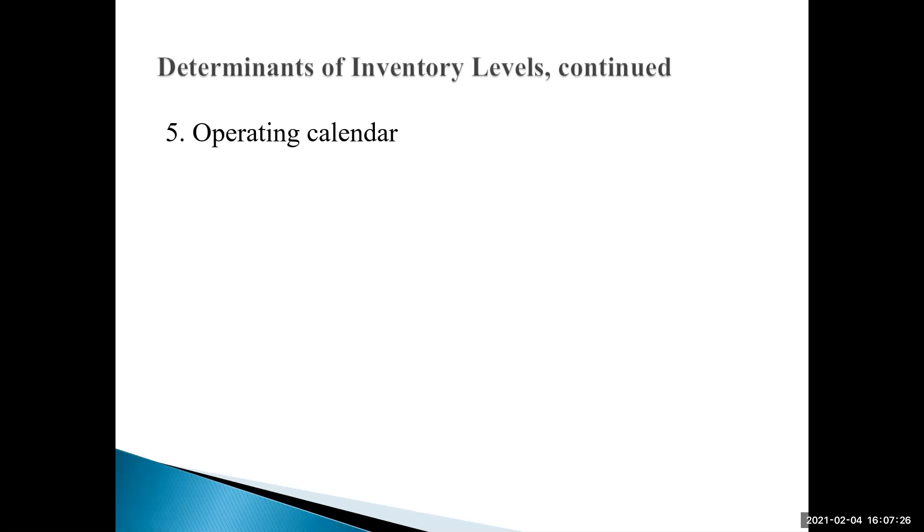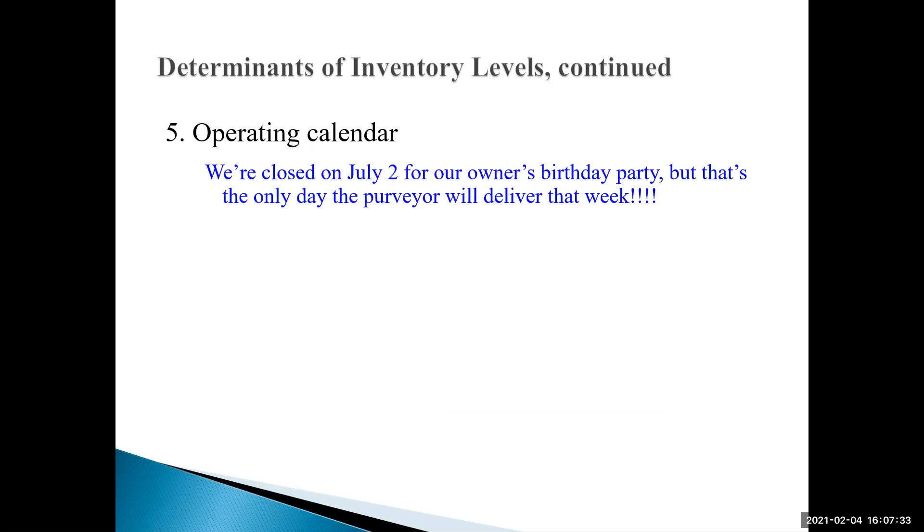Fifth, our operating calendar varies from place to place — some are open 24 hours a day, seven days a week; some are only open Monday through Friday. For example, if our owner's birthday is July 2nd — the week of the 4th of July — and we close for the birthday party, that might be the only day the purveyor delivers that week. So we'd have to come up with a plan to have ingredients for the next day we were open.